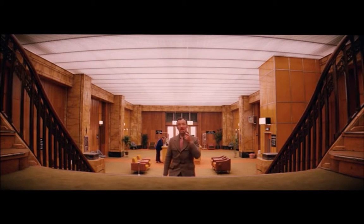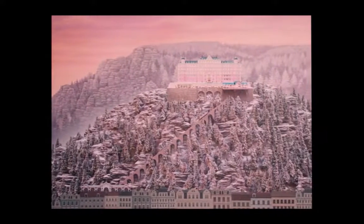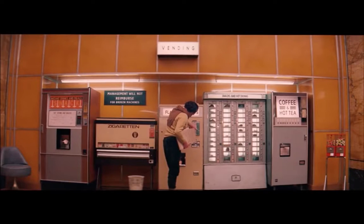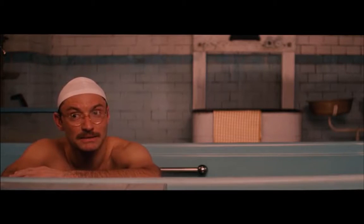Filmmaker Wes Anderson begins the plot of the story with a book writer visiting the Grand Budapest Hotel. He is trying to figure out why the hotel has become less popular. On his journey to discovering the history, he meets the owner unexpectedly.